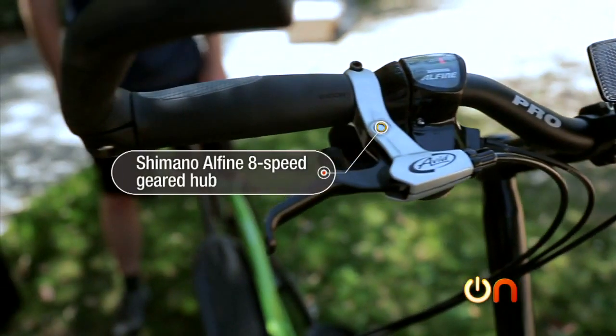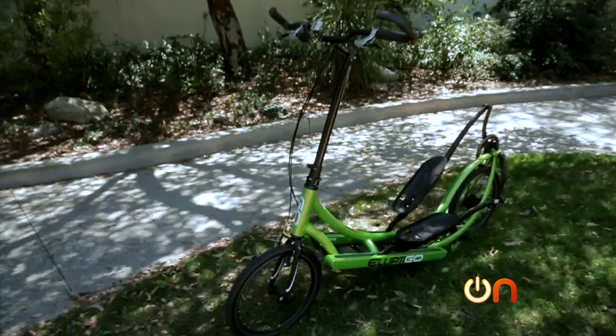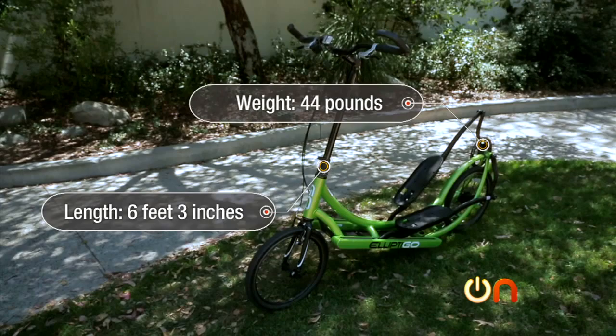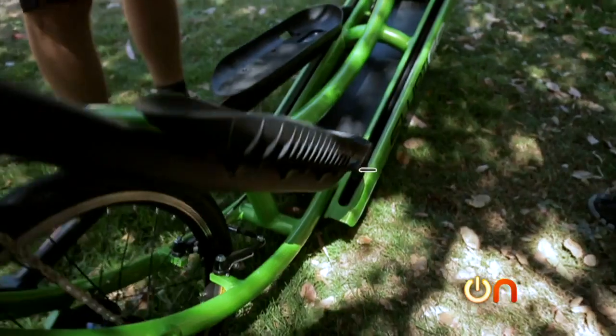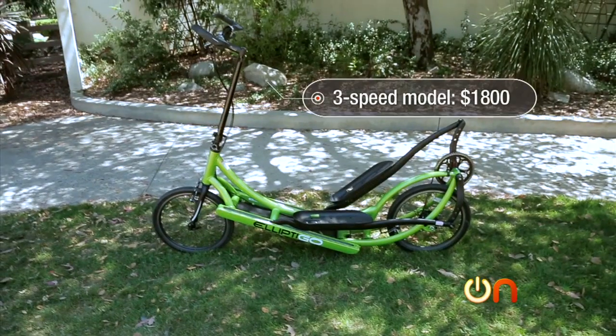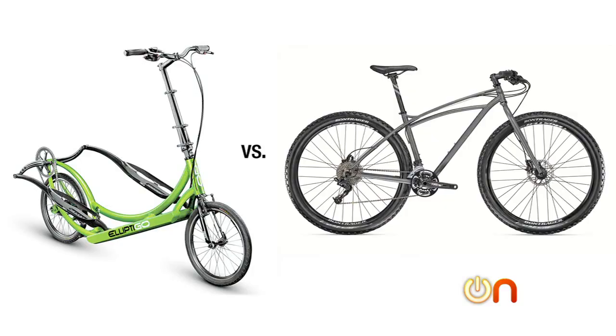The ElliptiGO 8C uses a Shimano Alfine eight-speed geared hub. It has a trigger shifter for climbing up steep inclines. The whole unit is six feet three inches long and weighs 44 pounds. It has an adjustable steering column and adjustable stride length. They aren't cheap — the three-speed model starts at $1,800, and this eight-speed version lists at $2,499. That's not too far off from high-end street or mountain bikes, but it is an investment.